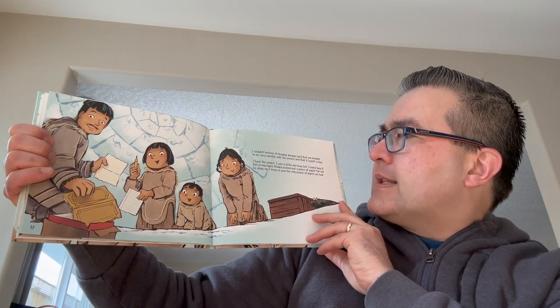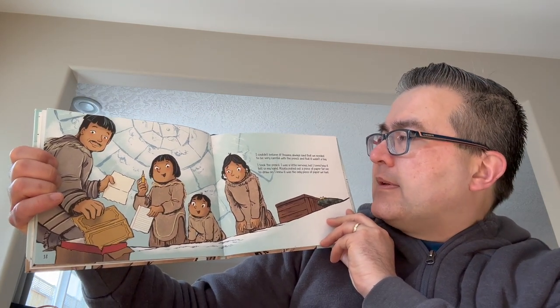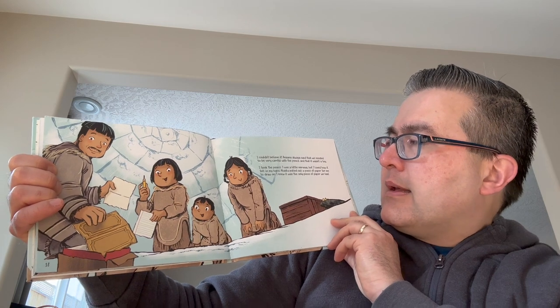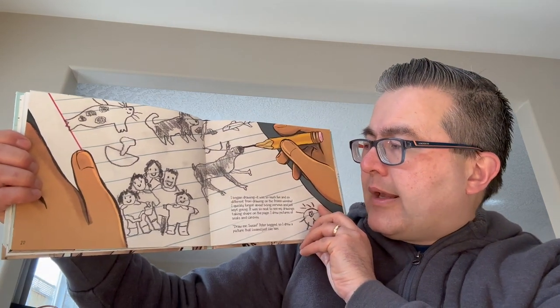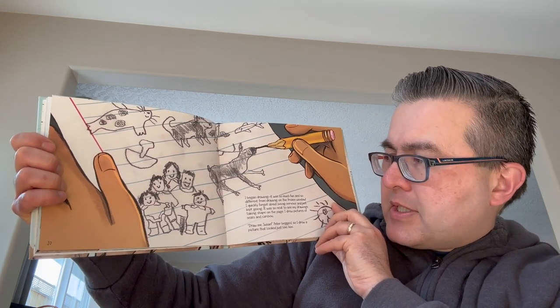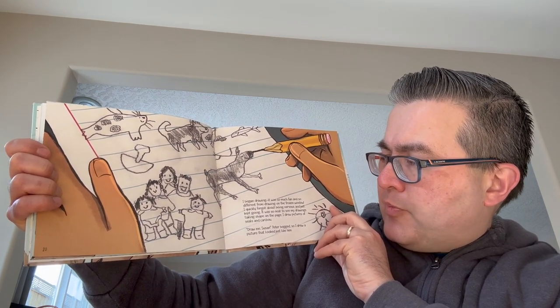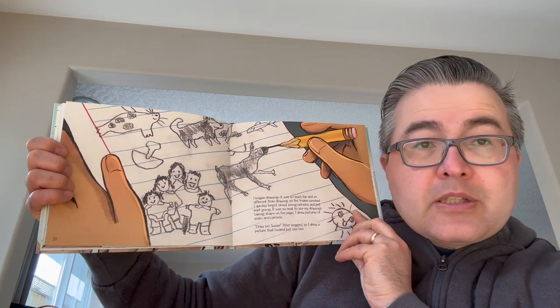I couldn't believe it. Anna always said that we needed to be very careful with the pencil and that it wasn't a toy. I took the pencil and I was a little nervous, but I loved how it felt in my hand. Atata pulled out a piece of paper for me to draw on — I knew it was the only piece of paper we had. I began drawing. It was so much fun and so different from drawing on the frozen window. I quickly forgot about being nervous and just kept going. It was so neat to see my drawings taking shape on the page. I drew pictures of seals and caribou. Draw me, Susan, Peter begged, so I drew a picture that looked just like him.